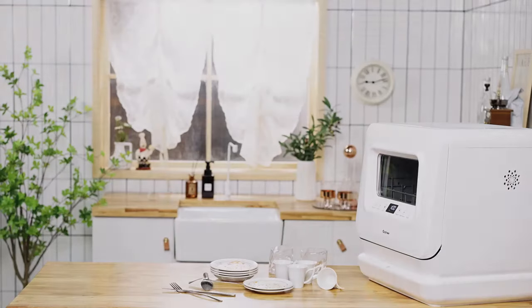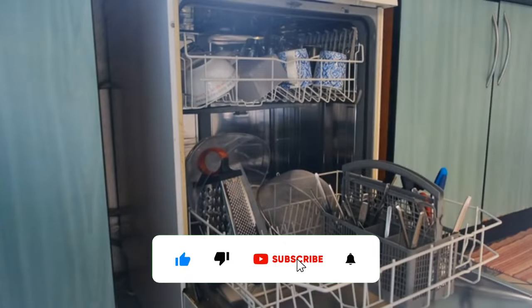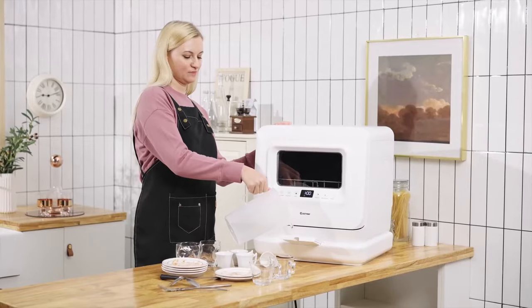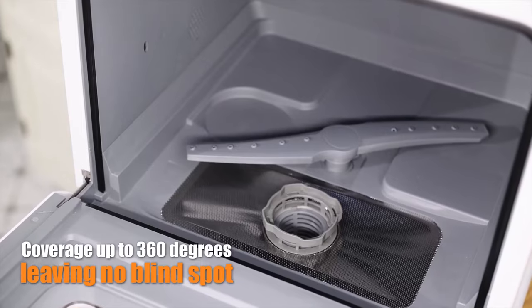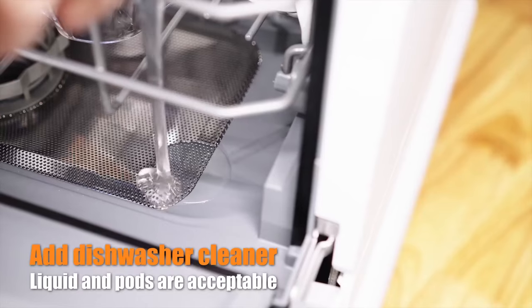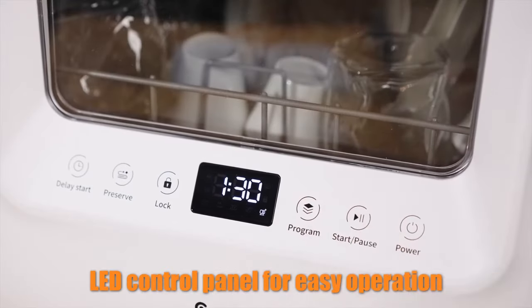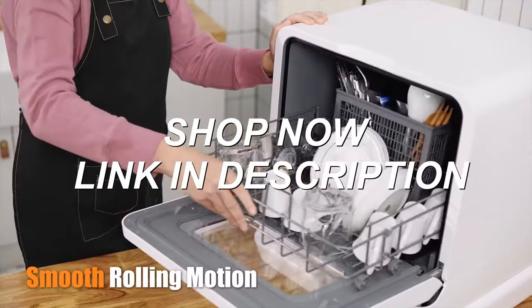Welcome to Best Mini Dishwashers, the go-to source for the top compact dishwashers of the year, tailored for small spaces and high expectations. Our selection, perfect for apartments, offices, or hassle-free cleanups, includes tested countertop units and small powerful machines. Dive into our guide for exclusive discounts, user insights, and all you need to know for effortless sparkling dishes. Shop now — click the link in the description.